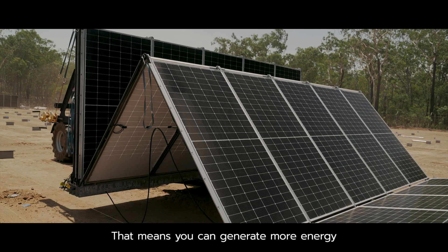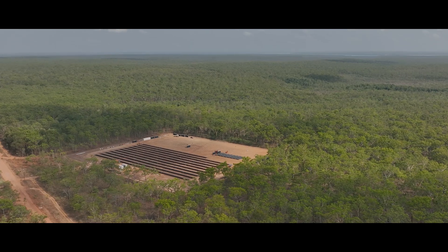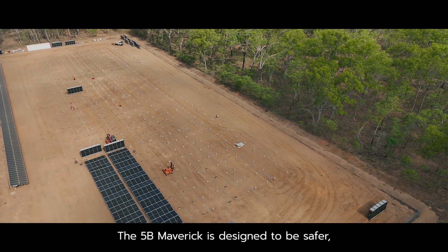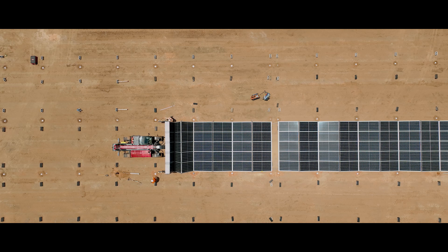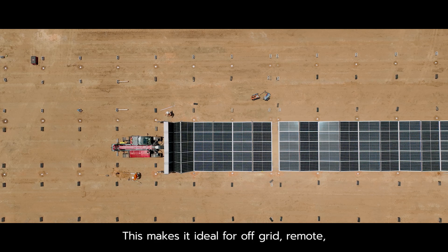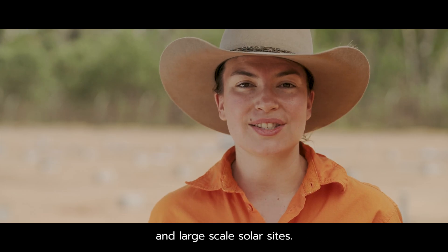That means you can generate more energy from the same amount of land compared to alternative systems. The 5B Maverick is designed to be safer, more cost-effective and fast to deploy, making it ideal for off-grid, remote, commercial and industrial, and large-scale solar sites.